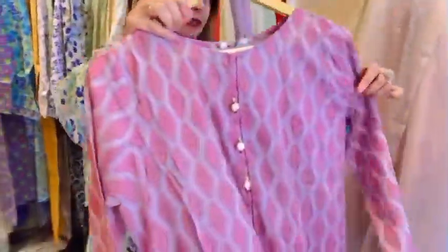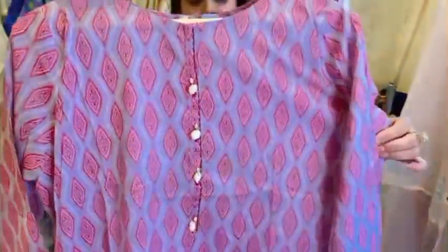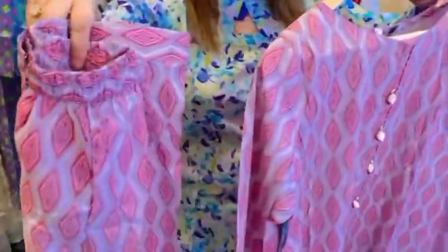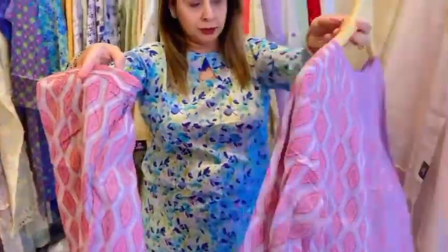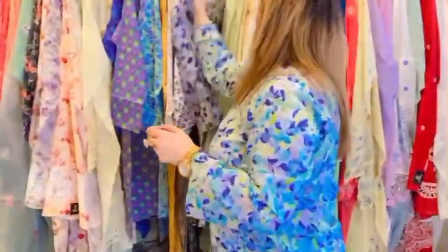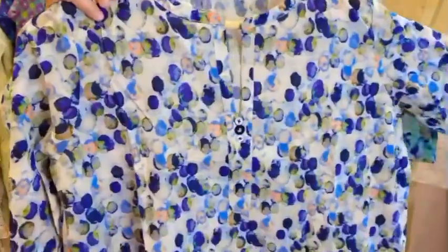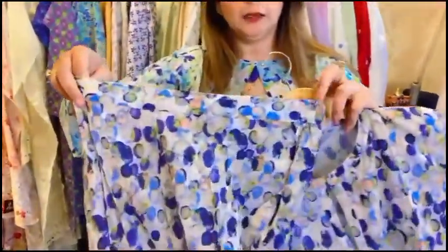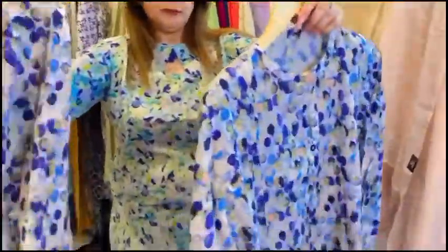You can see the next article — it's a nice printed lawn pret. It is really nice and beautiful. You can see this is on a white base with beautiful printing. And the pants — you can see on the back side it has a hook, zip, and elastic. You can see it and comfortably pack.